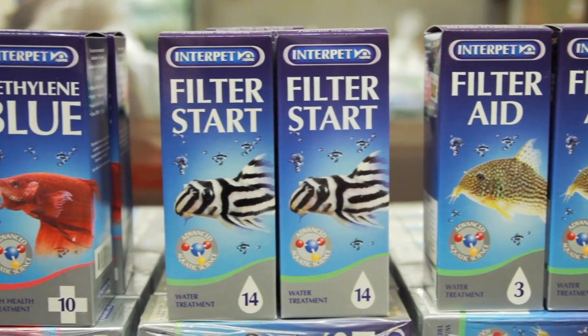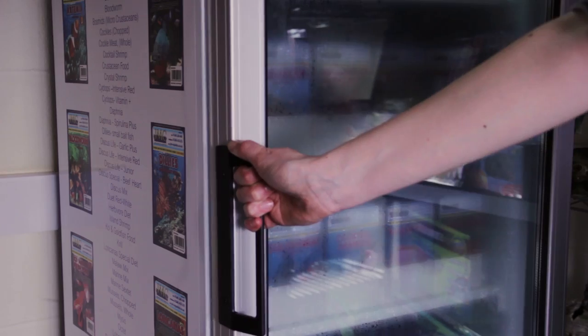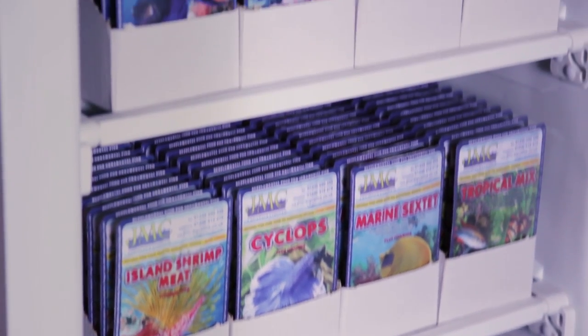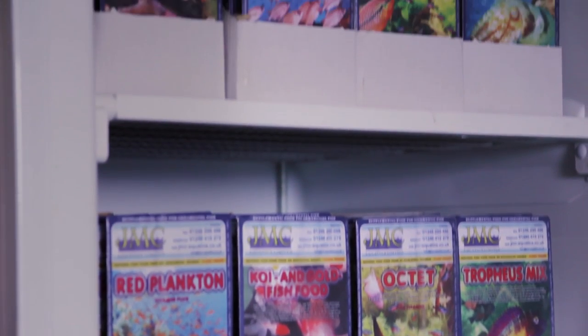We also sell a lot of the best selling brands. Products from Interpet and Waterlife are always available. Another one of our best selling lines is our JMC frozen fish food — there are 40 different varieties available. It's excellent quality, excellent value, and it comes in a small cube size.